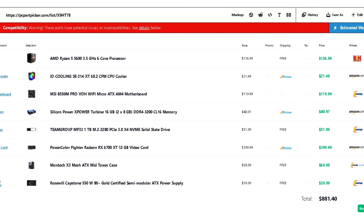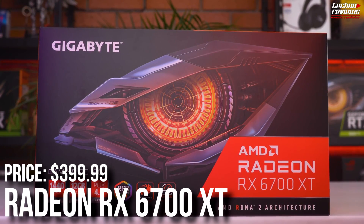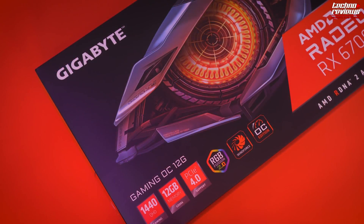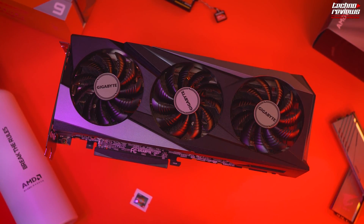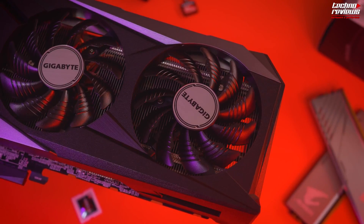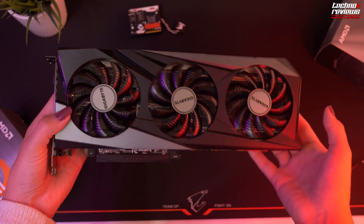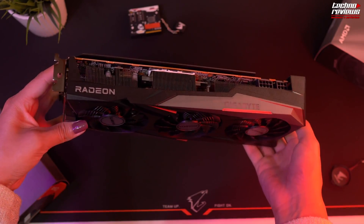If you want better performance for $100 extra, you can get the RX 6700 XT. As I mentioned, it's better than the 6650 XT, especially at 1440p. I'd recommend this upgrade if you plan to play high-end AAA titles at ultra settings. But if you're playing at high settings and not running the most demanding games, the 6650 XT is going to be better value.